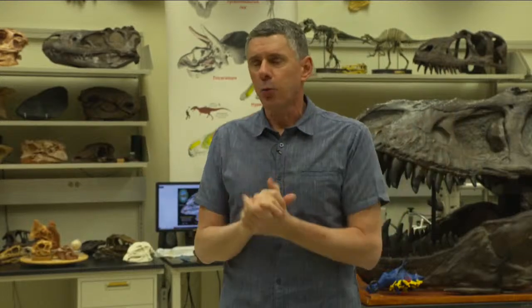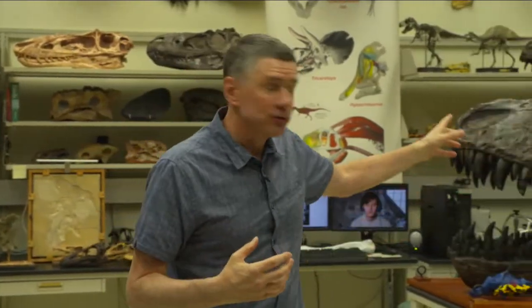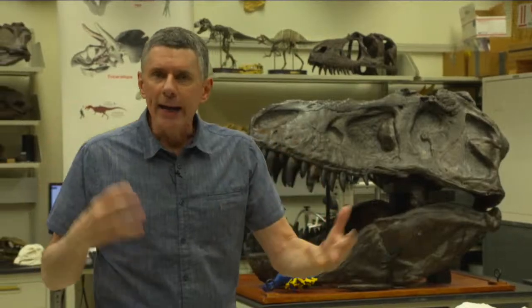My name is Larry Whitmer. I'm a professor here in the Heritage College of Osteopathic Medicine, and also the Chang Professor of Paleontology. I've been here for about 25 years and in this lab for going on 20 years. We've developed lots of resources for looking at how animals evolve. We're particularly interested in dinosaurs, but to understand them we need to look at a variety of different kinds of animals and use a variety of different approaches to get at these questions.